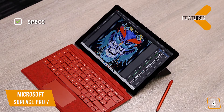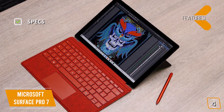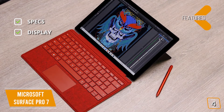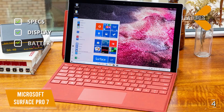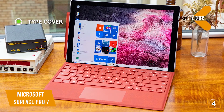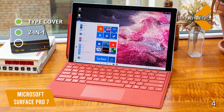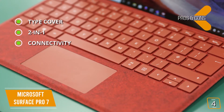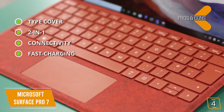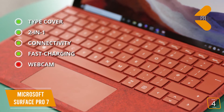Key specs: Intel Core i5 CPU, Intel Iris Plus graphics, 8GB of RAM, and a 128GB SSD. Display: 12.3-inch 2736x1824 PixelSense 10-point multi-touch display. Battery runs up to 10 and a half hours. The pros are: type cover comes packaged for laptop functionality; works as a fully functional tablet and Windows laptop; USB-A, USB-C, and Bluetooth 5.0 for great connectivity; and fast charging — reaches 80% battery from empty in just over an hour. The con: camera quality could be better for a tablet at this price.